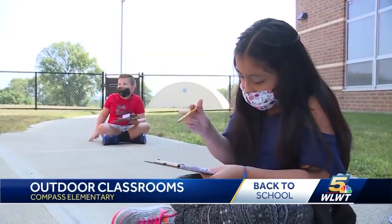To get them learning outside, it just retains their attention so much better. They're happier, they're excited to learn.